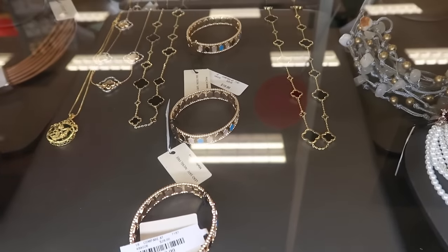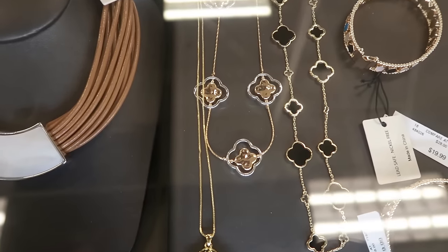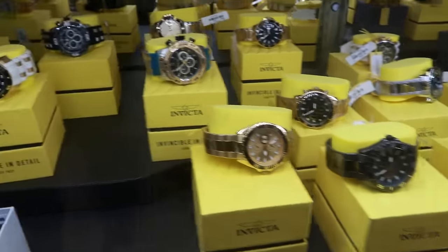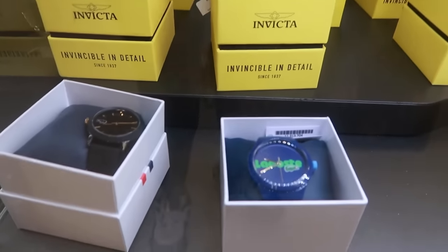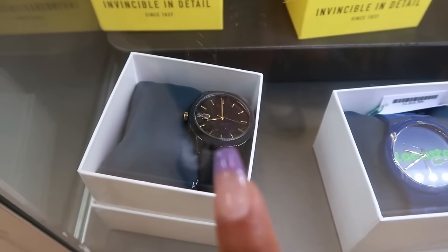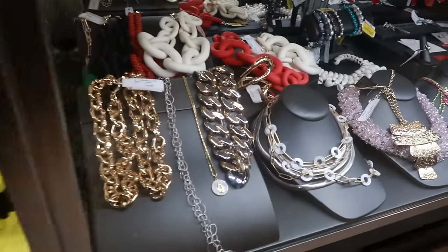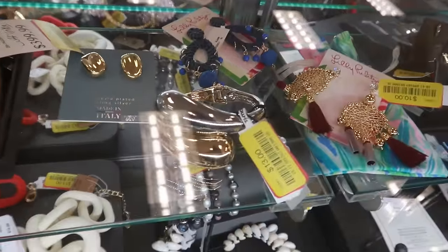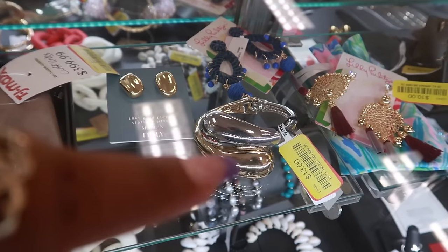Those bracelets are $20 — I like the second one. They have a lot of Invicta watches right now. I'm seeing $70 on some. There are also some Lacoste watches — I like the black and gold one. This bracelet right here is two-toned gold and silver, on clearance for $13.